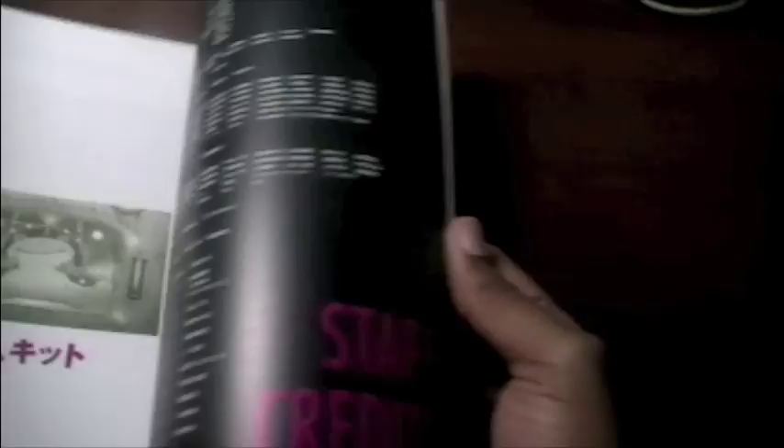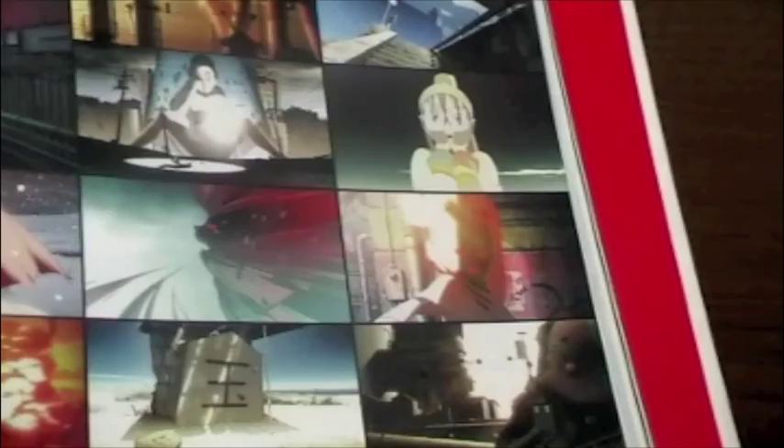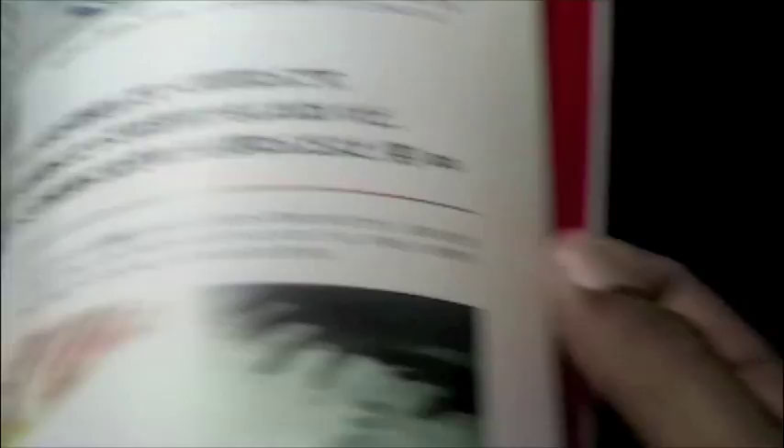Finally, it's got work from the master, Koji Morimoto, who's the head of Studio 4C. This guy is just amazing — he was the director and designer of Animatrix Beyond. He actually has a book out for Orange which captures a lot of the Beyond materials, but this book captures all the work from his animated short. So yeah, that's the Genius Party Beyond art book.